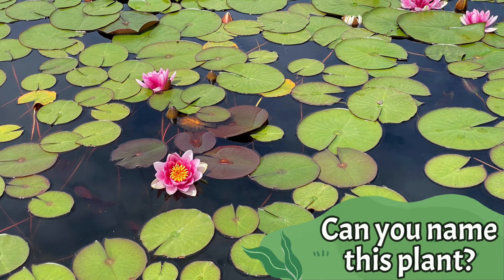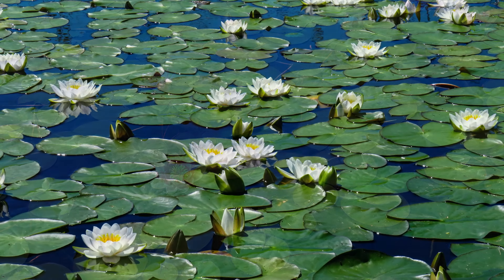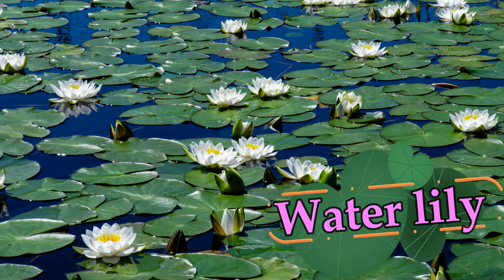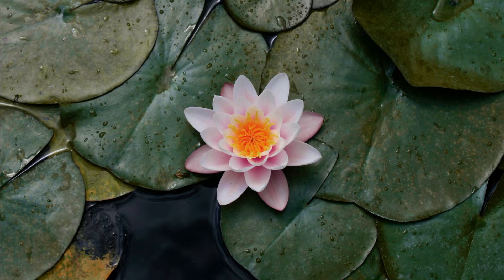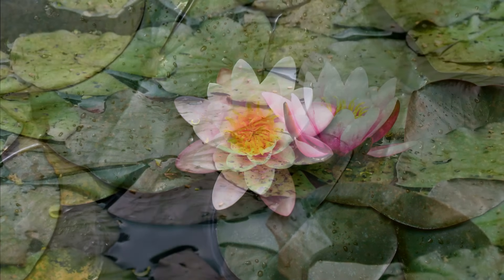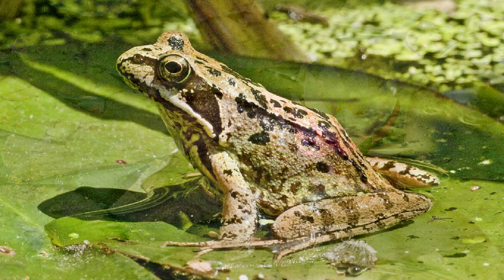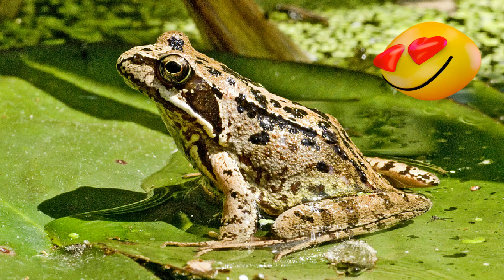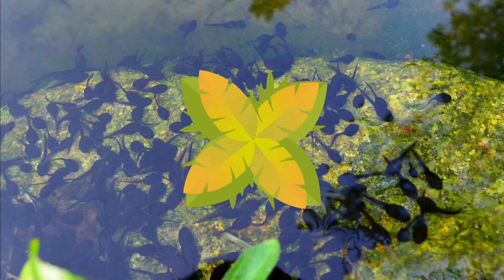Can you name this plant? It's a water lily. Water lilies are plants that grow in still or slowly moving water. They like ponds, streams, and the edges of lakes in tropical and mild areas. Their floating leaves are often called lily pads. Frogs like to sit on them.